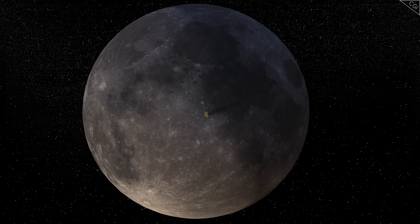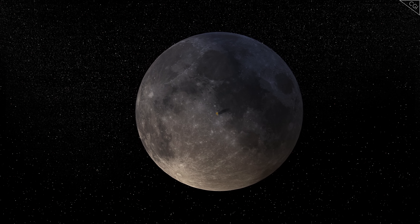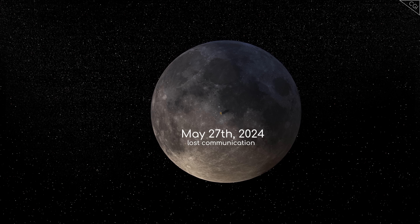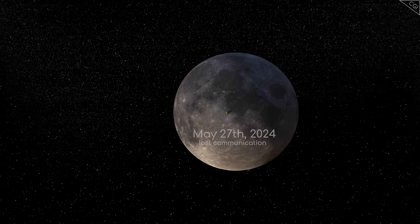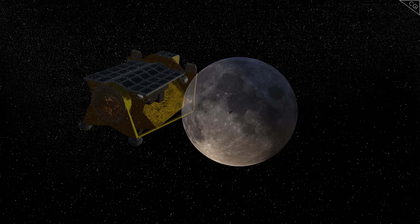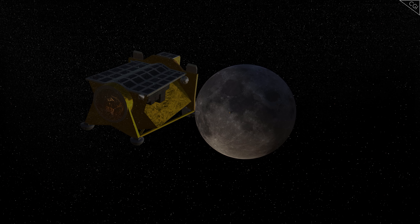Following the fourth lunar night, JAXA attempted once again to re-establish communication with SLIM. However, as of 27th May, they've been unable to confirm successful communication with the Moon Sniper. Despite all its heroic efforts, it's likely it has fallen silent once and for all.